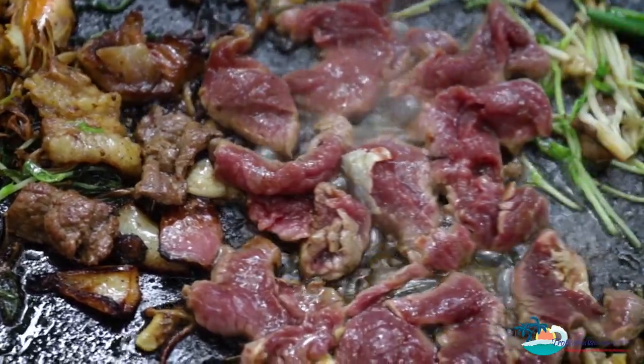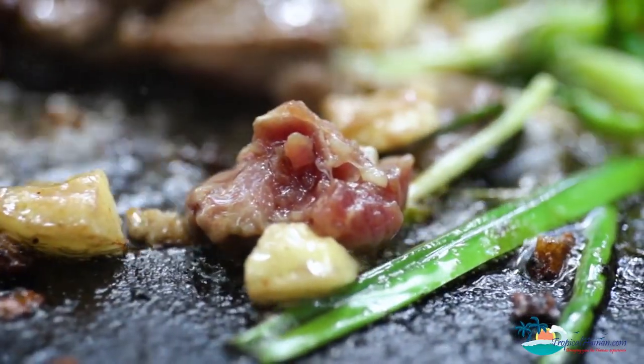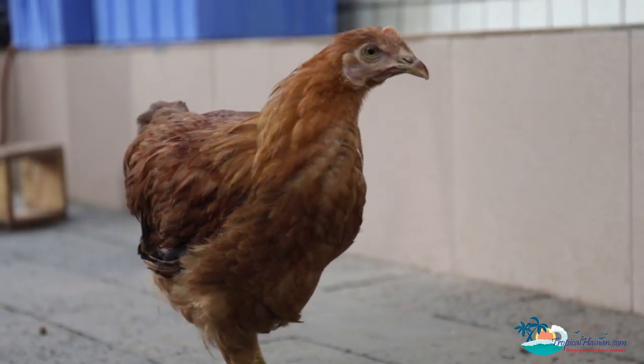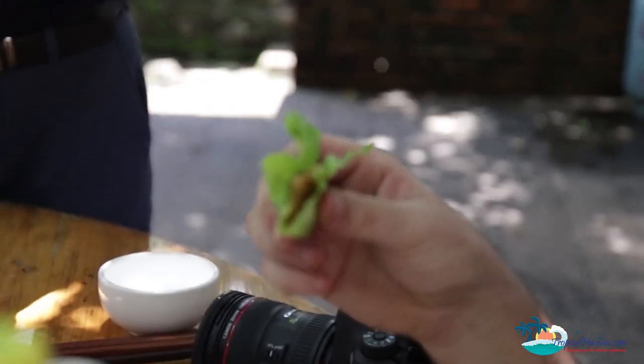What they actually cook on here is volcanic rock, and they said it can withstand temperatures up to 1,300 degrees before it cracks. Locally they say it's the best thing to cook your food on. It's ready to eat now - you take a little piece of pork, wrap it into the lettuce. Mmm, that's really good.